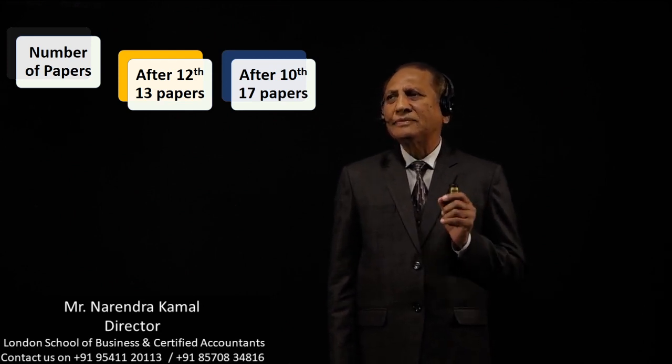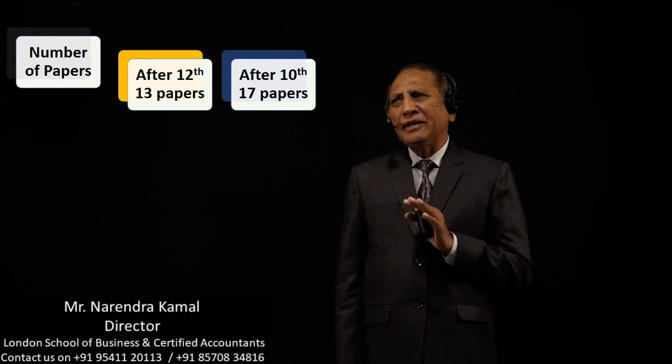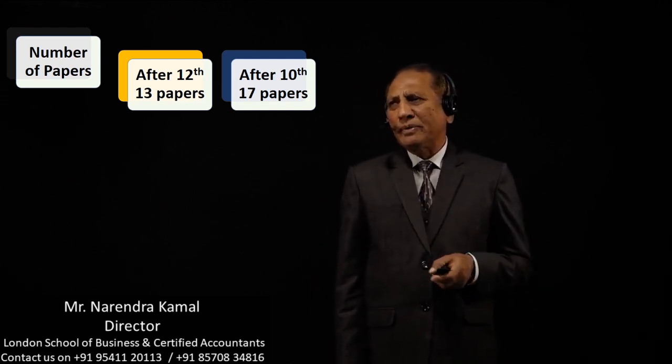The total number of ACCA papers after 12th is 13 papers, and after 10th is 17 papers. After 12th there are three levels: the knowledge level and skills level will be six papers, and the professional level will be four papers — that is 13 papers. Students joining after 10th have four additional papers: FA1, MA1, FA2, and MA2, making a total of 17 papers.